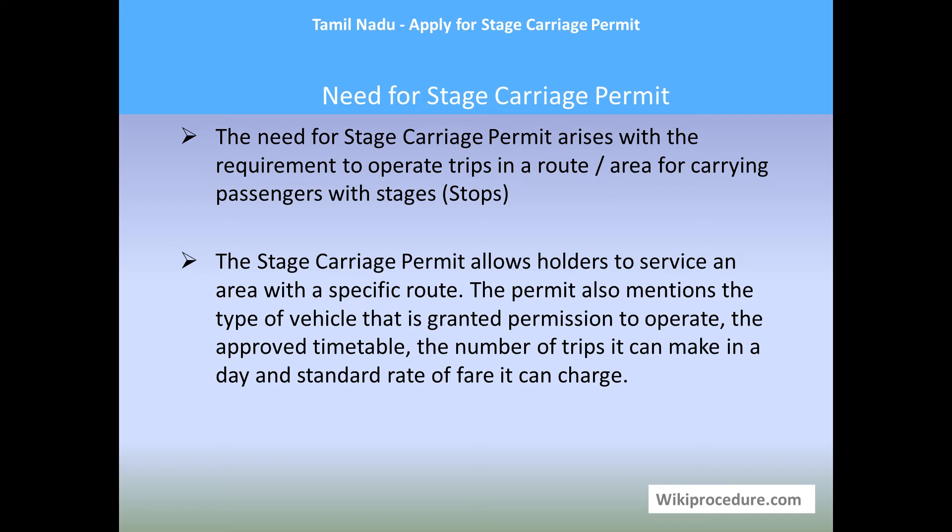A trip means the flow from one place to another, and coming back from that place to the origin is another trip. In a route area, for carrying passengers with stages — stages being nothing but stops — the stage carriage permit allows the holder to service an area with a specific route. The permit also mentions the type of vehicle granted permission to operate, the approved timetable, the number of trips it can make in a day, and the standard rate of fare it can charge, all as per government norms. The government also regulates the number of vehicles permitted to pass on a particular route per day for smooth running of public transport.